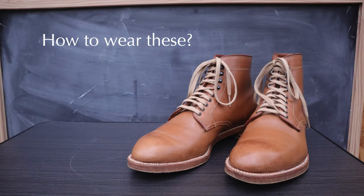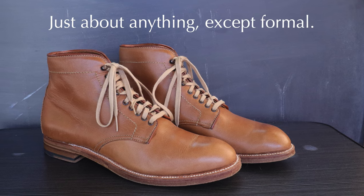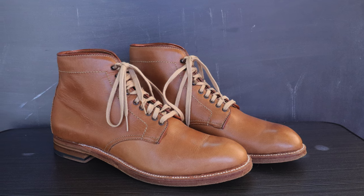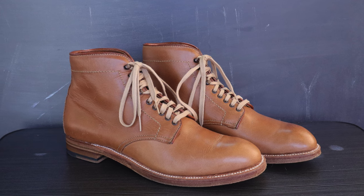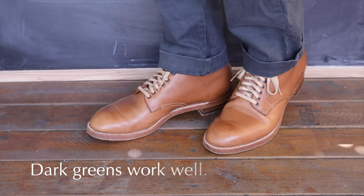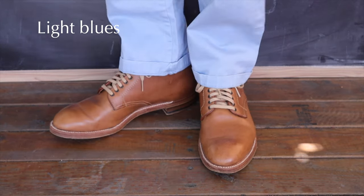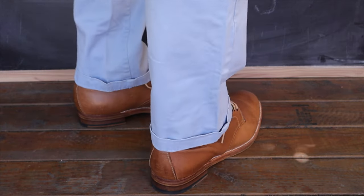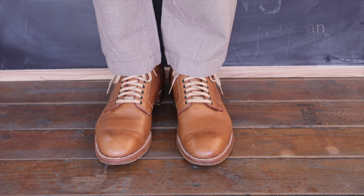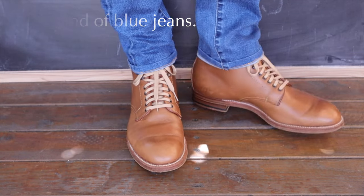How can one wear this boot in natural Chrome XL? I've used it with just about everything except very formal wear — I would not wear it with a suit. With everything else you can make it work, except perhaps certain oranges or colors too similar to the boot. Dark greens work really well, lighter blue chinos work, even lighter tan colors work pretty well, and of course you can wear it with any kind of jeans or denim.